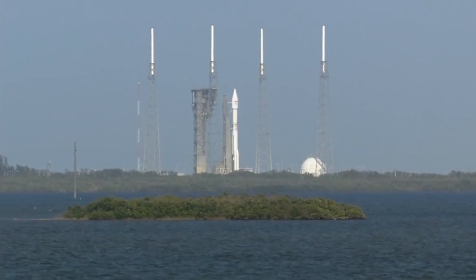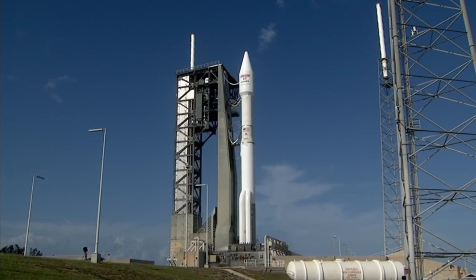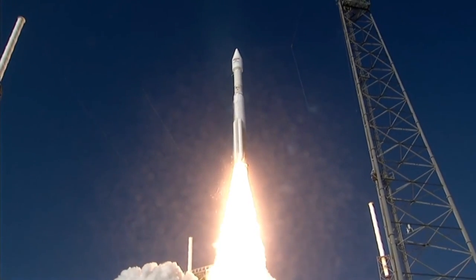T-minus 10, 9, 8, 7, 6, 5, 4, 3, 2, 1. We have RD-180 ignition, and we have liftoff of the United Launch Alliance Atlas V rocket, carrying Echostar-19.